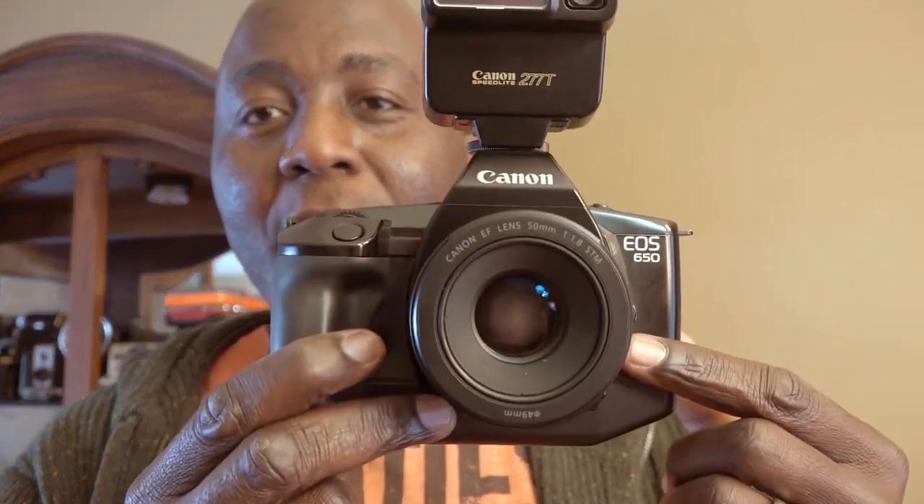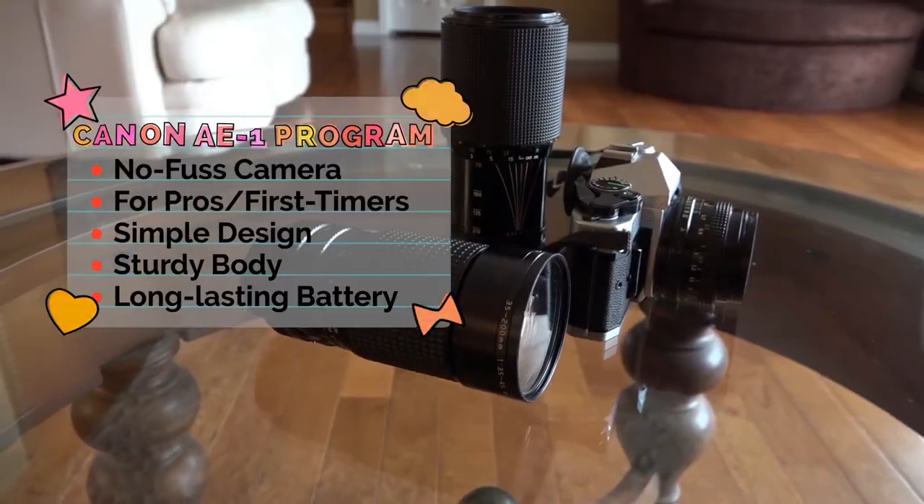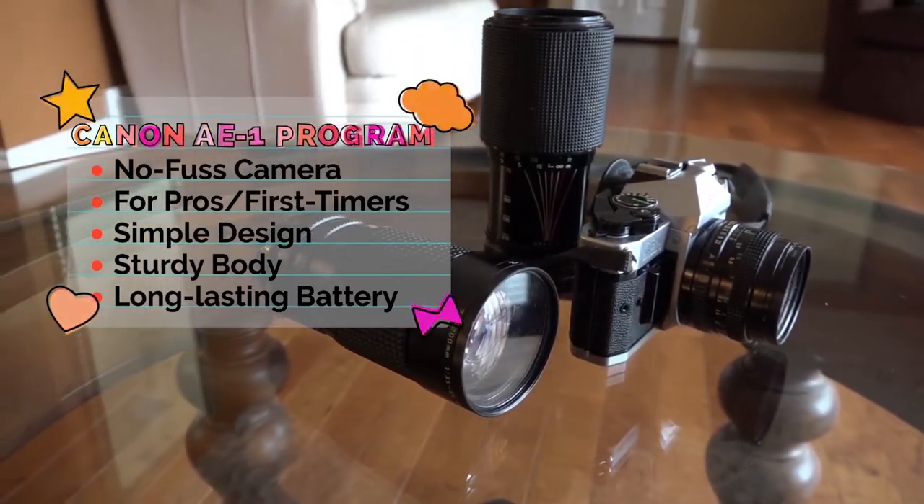On occasions when I don't want to think too much about photography and I want the camera to do all the work for me, I would go with the Canon EOS 650 — I did a review of that as well. I once brought it to a birthday party; I put it in shutter priority mode and it did all the work for me. Another camera I love to travel with is the Canon AE-1 Program, which is a no-fuss camera, as I talked about in its review — I'll leave links in the description.